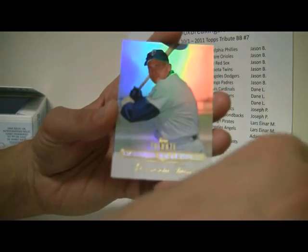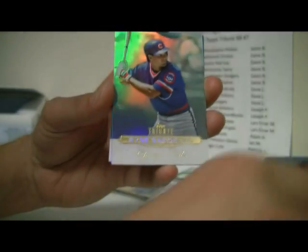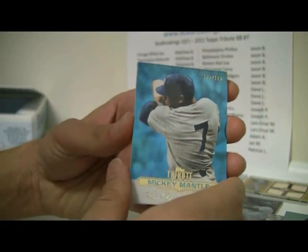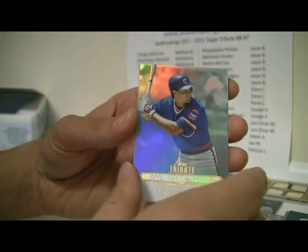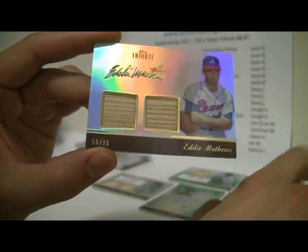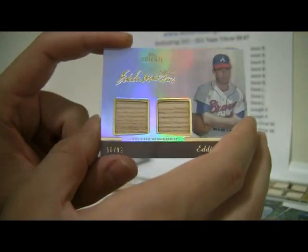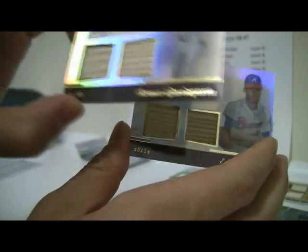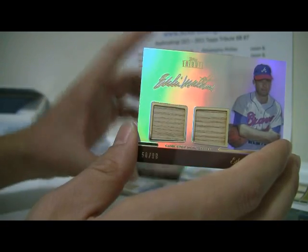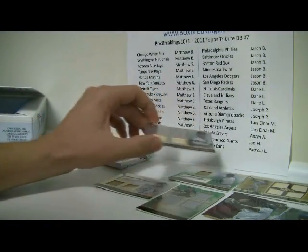Pack number five — we've got Vernon Wells, Harmon Killebrew, and Ryne Sandberg. The last card is going to be Mickey Mantle, 122 out of 199. And the hit will be Eddie Matthews for the Braves, Dual Bat Relic, number 50 out of 99. Nomar was 64 out of 99 — I don't remember if I mentioned that. And the Johnny Bench was number 29 out of 75. The Braves goes down to Adam A.